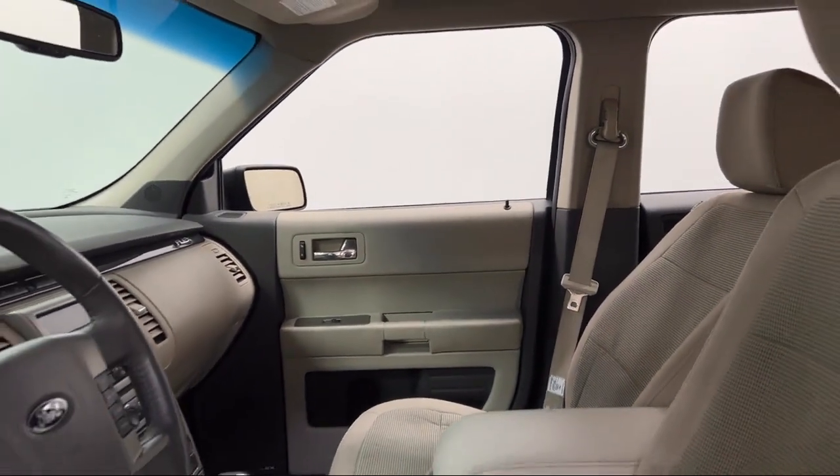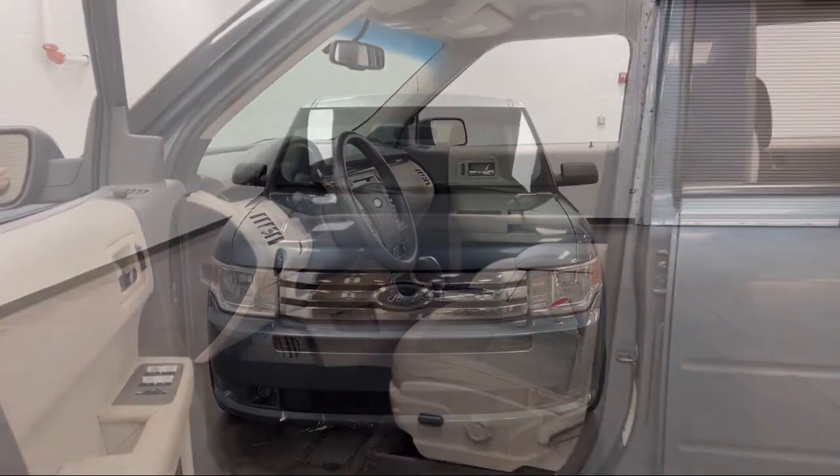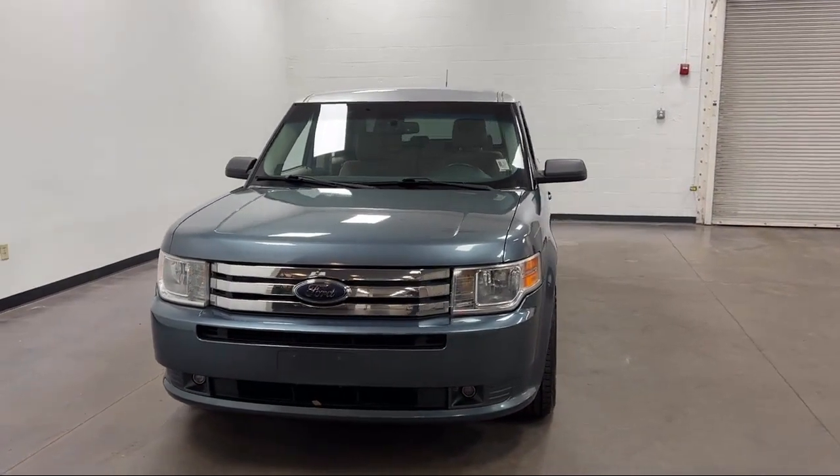Leather-Trimmed Steering Wheel, Power Side Mirror Adjustments, Rear Parking Sensors, Six-Speaker Audio System, and much more!